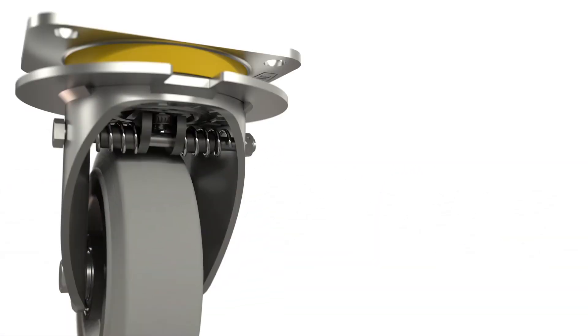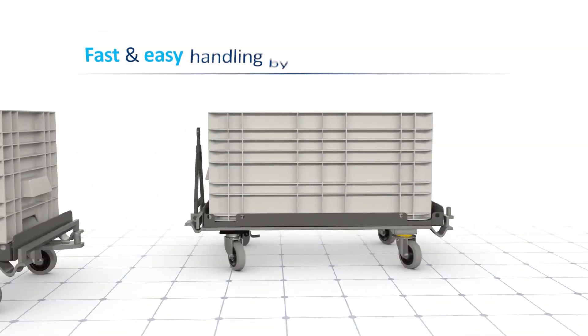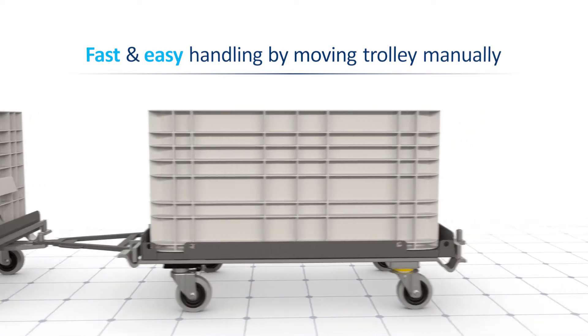One of the caster's secrets is its automatic 360-degree spring-loaded directional stability. This not only supports the directional lock function, it also contributes to faster and easier handling while moving the trolley manually.